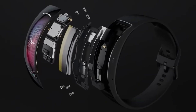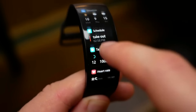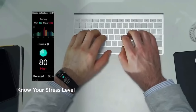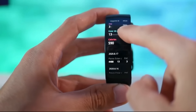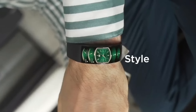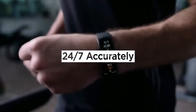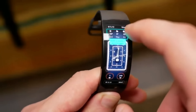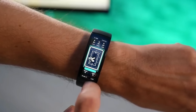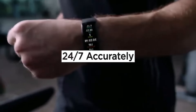Prepare to be blown away by the Huamia Maze Fit X. This smartwatch is so advanced it's practically a personal trainer strapped to your wrist — it'll motivate you to move more than a squirrel chasing its next acorn. With its sleek design and mind-boggling health monitoring features, you'll be the talk of the town. It's not just a fitness marvel, it's a fashion statement too — a piece of wrist candy that'll make heads turn.